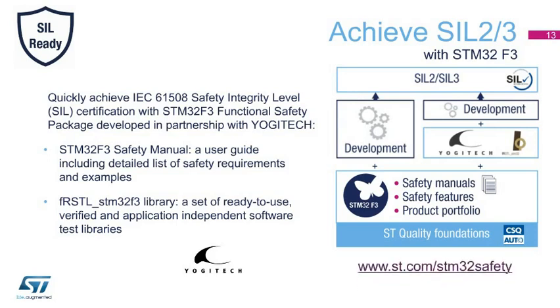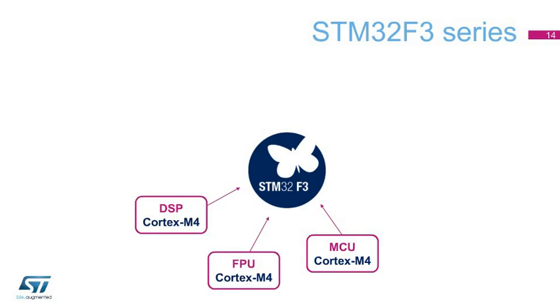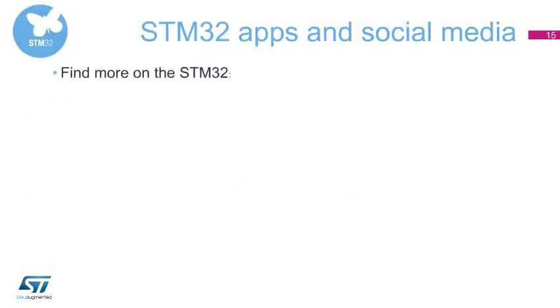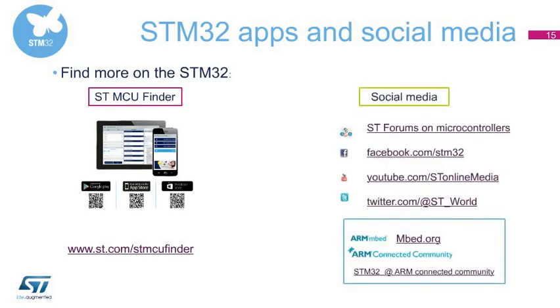For more information, visit st.com/STM32safety. In summary, the STM32F3 series integrates ARM's Cortex-M4 core plus FPU and DSP capabilities with advanced analog peripherals to deliver high-performance system-on-chip solutions at a competitive cost. With the STM32F3 series, applications benefit from a solution where formerly an additional high-performance analog chip and an entry-level digital signal controller were required. The STMCU Finder lets you quickly and easily select devices of your choice on tablets and smartphones. Visit www.st.com/STM32 and discover the STM32 developers community.